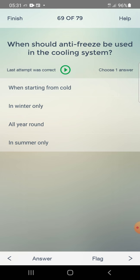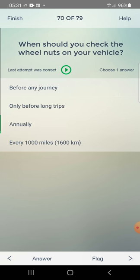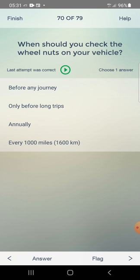When should you check the wheel nuts on your vehicle? Answer: before any journey — first one.